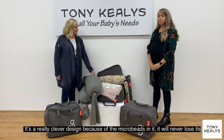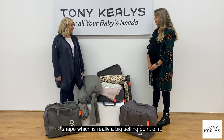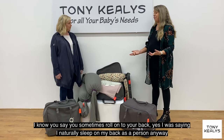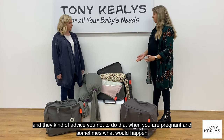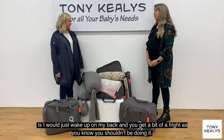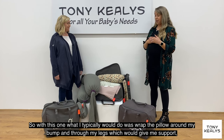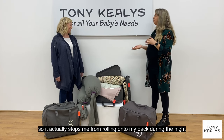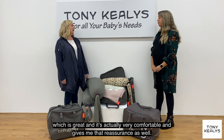It's a really clever design because the microbeads in it mean it's basically never going to lose its shape, which is a big selling point. I naturally sleep on my back and they advise you not to do that when you're pregnant. Sometimes I would wake up on my back and get a bit of a fright. With this pillow I wrap it around my bum and through my legs, which actually stops me from rolling onto my back during the night, and it's very comfortable and gives me that reassurance as well.